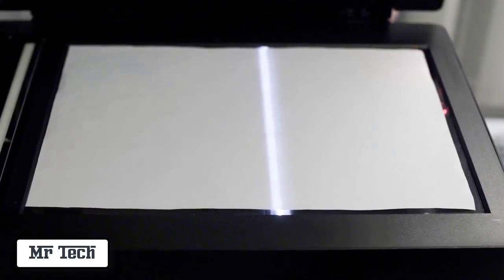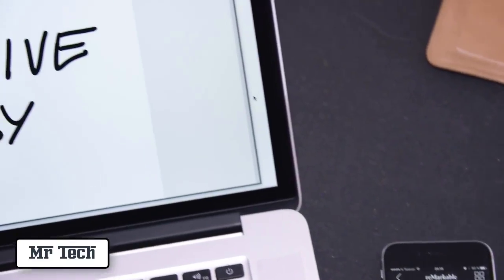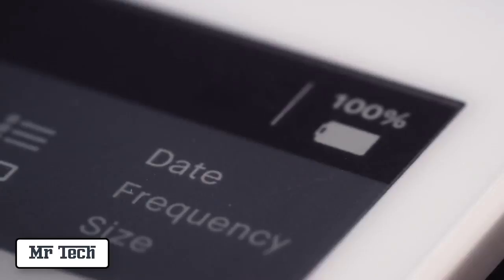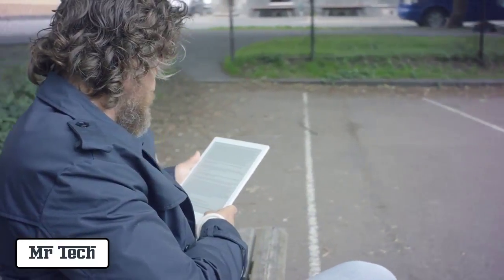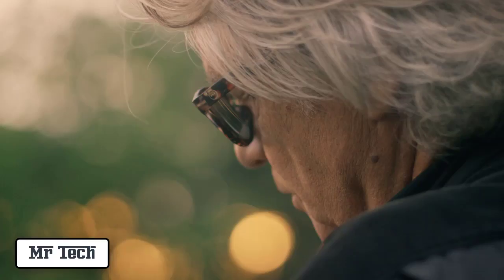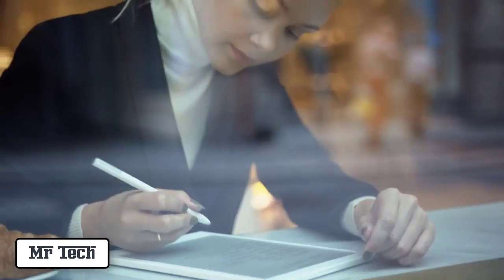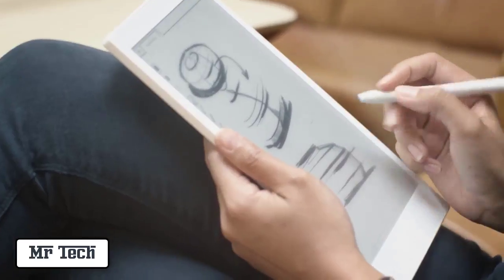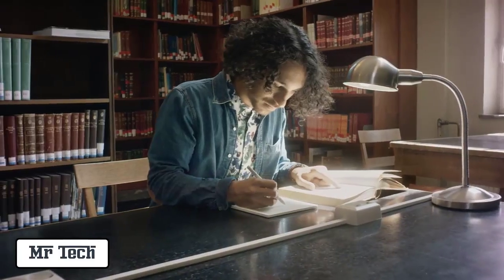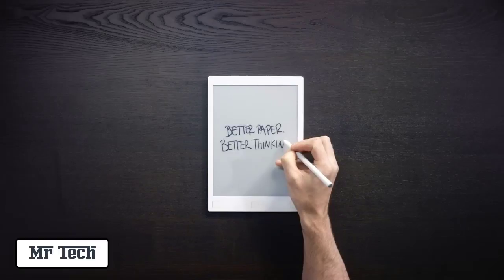No more scanning your sketches. All your notes and sketches are synced in real-time and instantly made available on all your devices. Use it for days without having to recharge. We designed the Remarkable to help you focus — no disruptions, distractions or notifications. A device for paper people. Digital. Connected. Limitless. An elegant tool for a smarter world. Remarkable — better paper, better thinking.